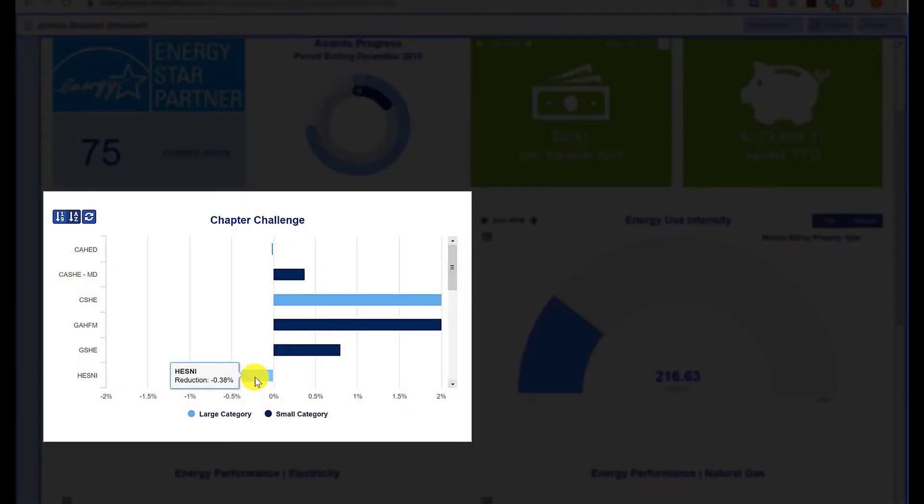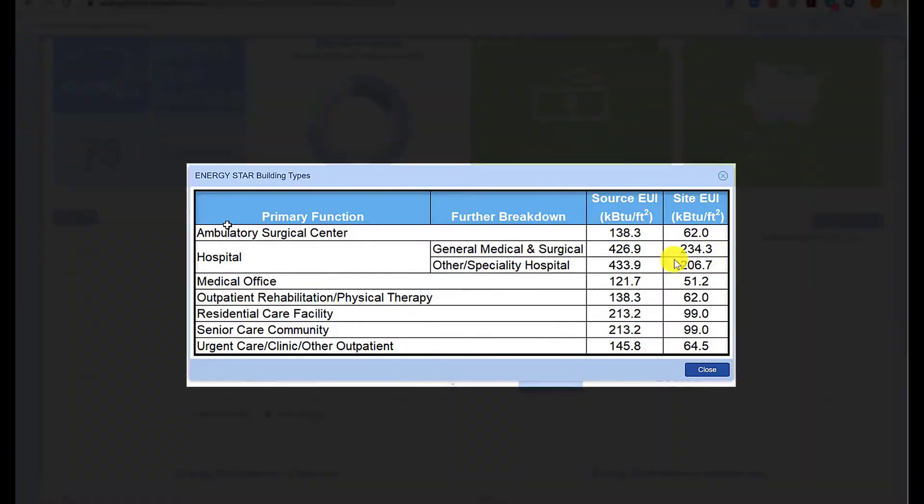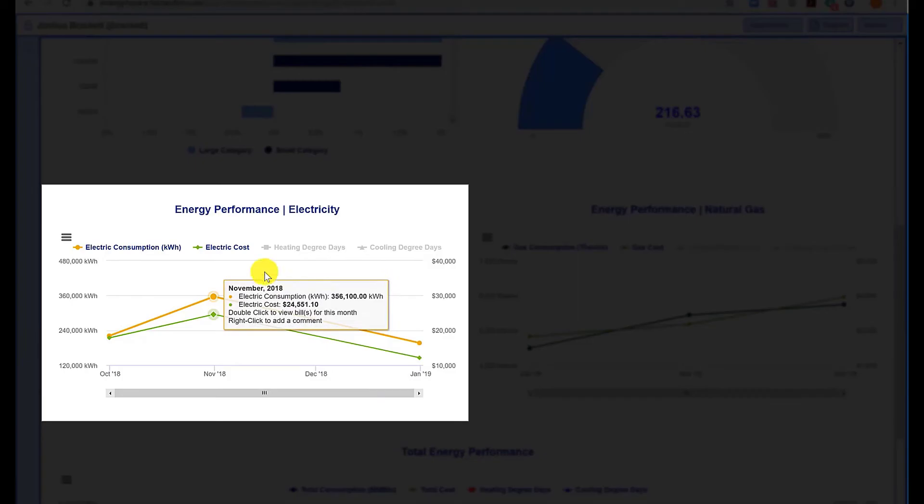This SMART KPI approach gives you and your stakeholders the transparent insight that you need on your hospital's impact on the environment through its energy and water usage, its greenhouse gas emissions, waste production, and operations efficiency.